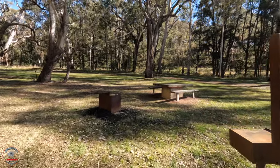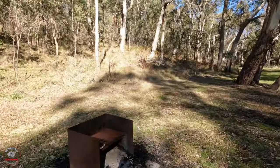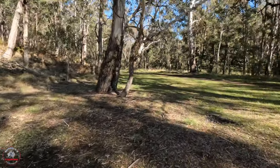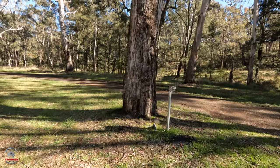There's another fireplace - this one's got a fire pit, so you can do your normal fire stuff there. That's pretty cool. There are signs of where other bins were, but there's only one bin here that I can see.